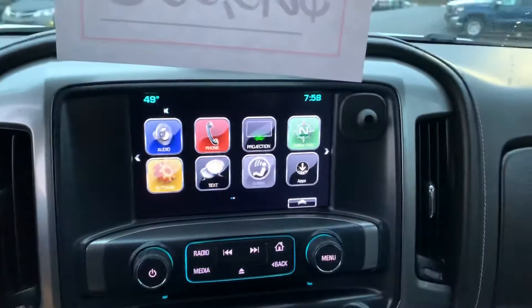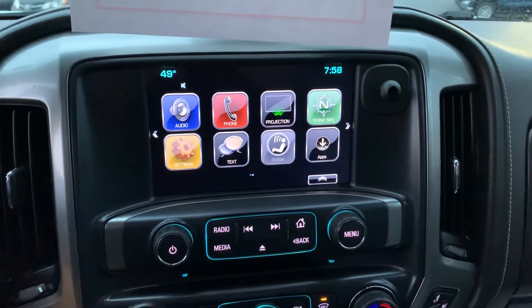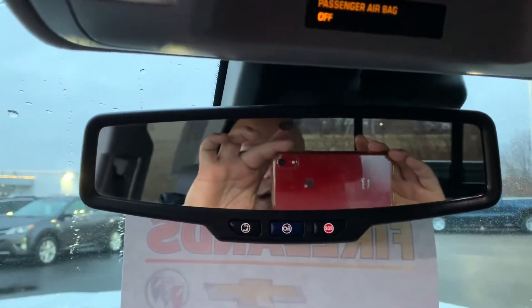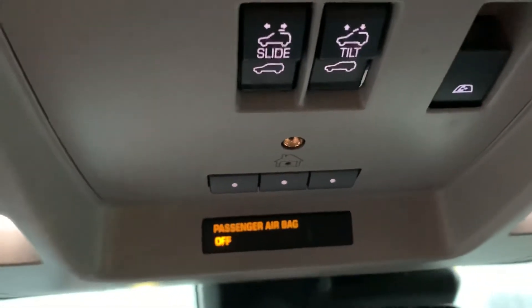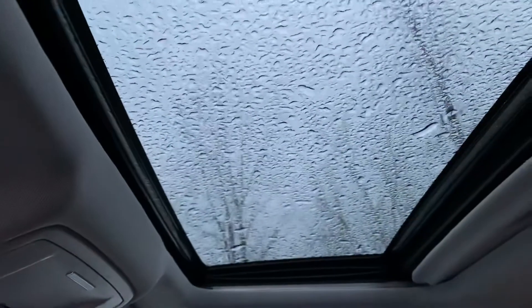It also has that 8-inch touchscreen, so you'll be able to pair your phone to that. You can use OnStar navigation as well with a subscription. Up here you'll have an auto-dimming rearview mirror, your OnStar buttons, controls for your power sunroof, and the universal garage door opener. We do have that power sunroof up top — apologies about the rain, it's been coming down all day.